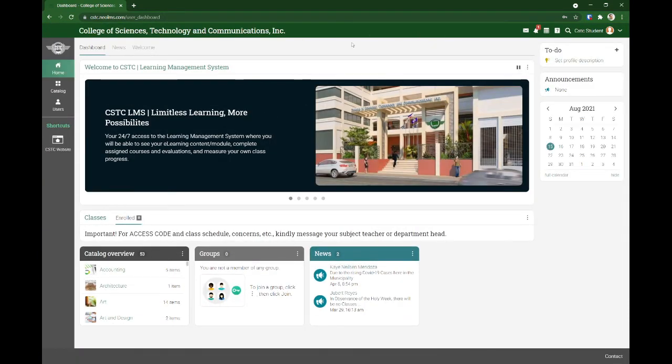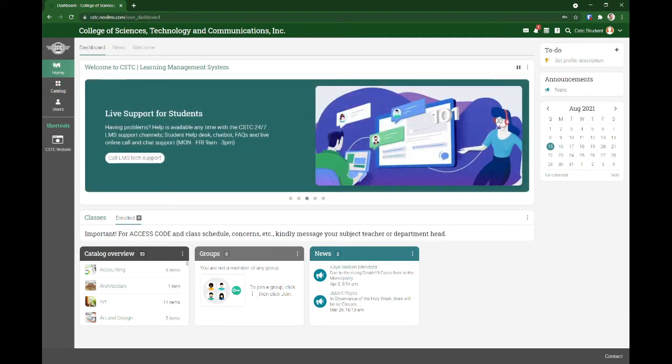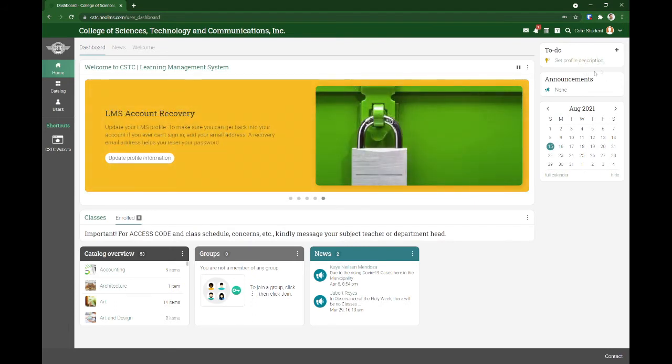This is your dashboard — I'll explain every component you can find here. We have the left pane for the main menu: home, catalog, users, and a shortcut to our school website. We also have widgets on the right side: the to-do widget, announcements, and calendar.